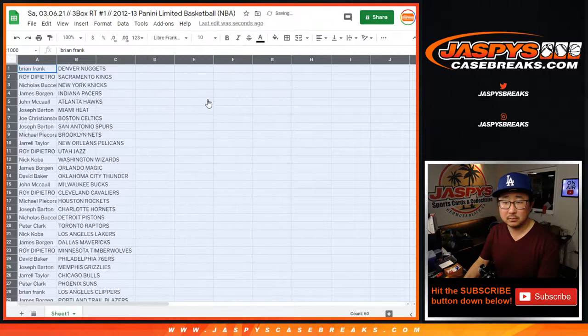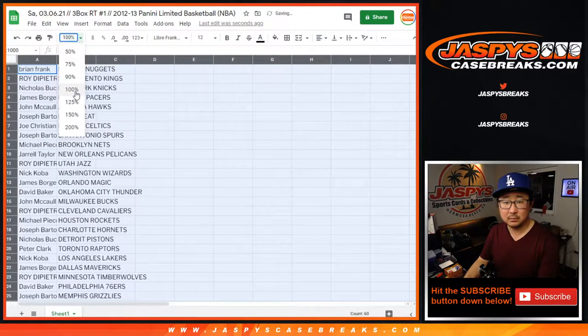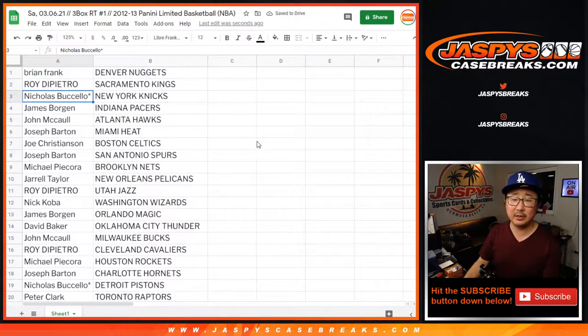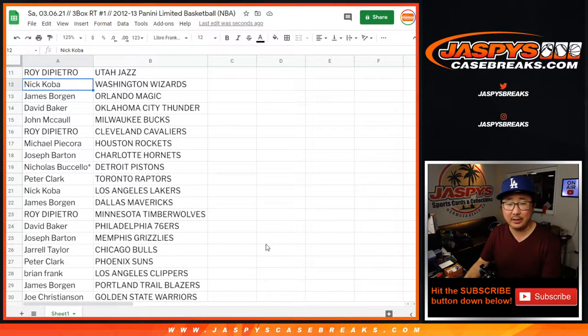Brian with the Denver Nuggets. Roy with the Kings. Nicholas with the Knicks. James with the Pacers. John with the Hawks. Joseph with the Heat. Joe with the Celtics. Joseph with the Spurs. Michael with the Nets. Jarrell with the Pelicans.